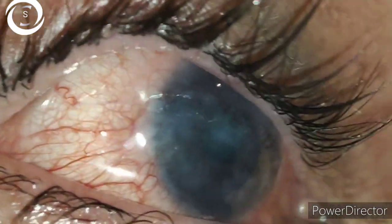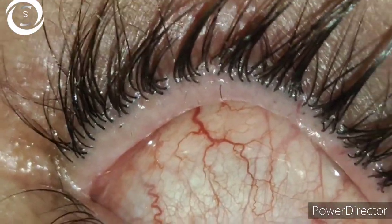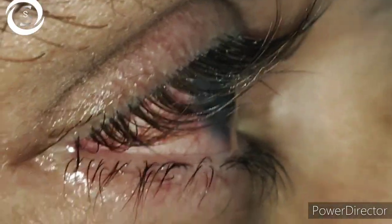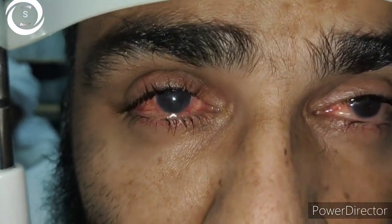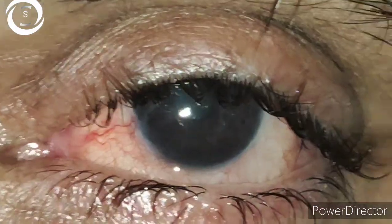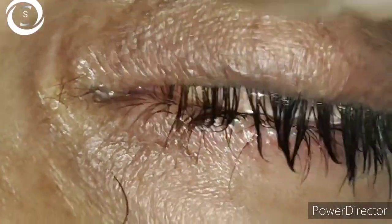But when I examined him on the slit lamp I saw opacification of both corneas, right more than left. He also gave me a history of frequent upper lid epilation, and I saw aberrant lashes as well as misdirected lashes, upper lid entropions.